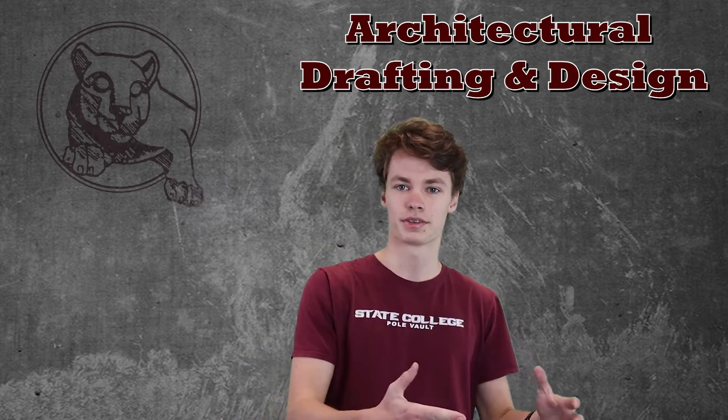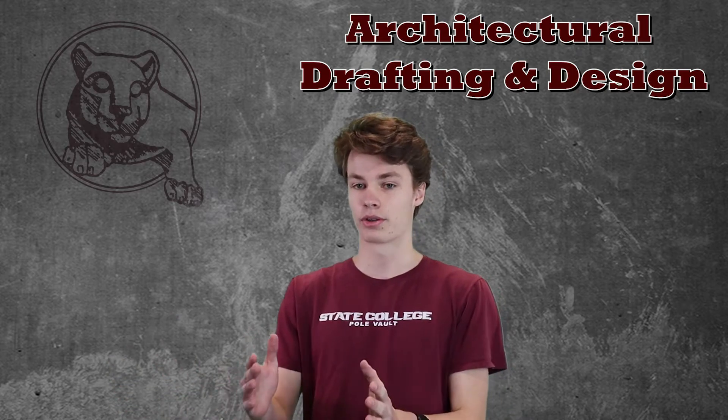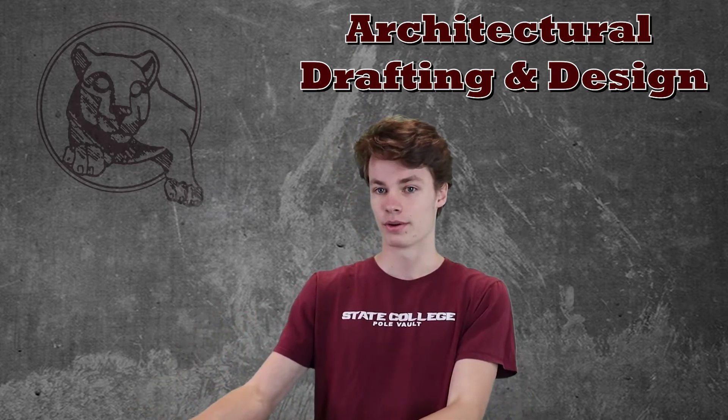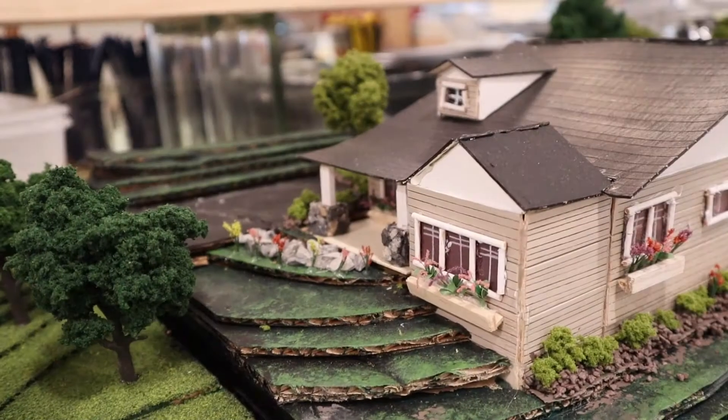This course will take you through knowing nothing to being able to design a whole house — that's in your Arc 3 year. So your fourth level can be even more. If you can imagine going from where you are now to where a professional is, that's what this course will help you do.